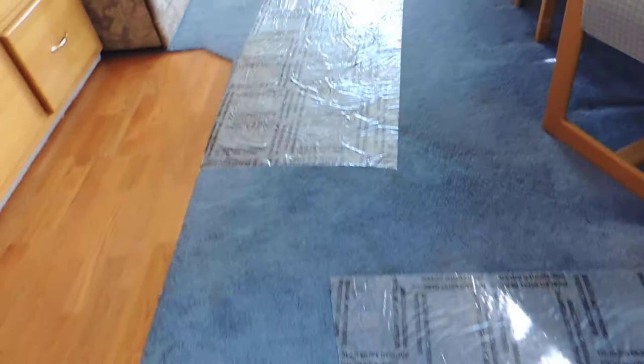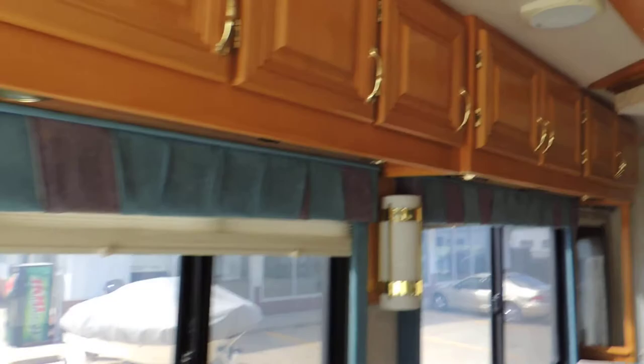Walking back to the front — two central roof air conditioners. The carpet is in great shape with some designs in the middle. All the upholstery on all the cushions, chairs, couch, window valances, and day and night time shades — everything is in very nice condition. Thanks for looking.